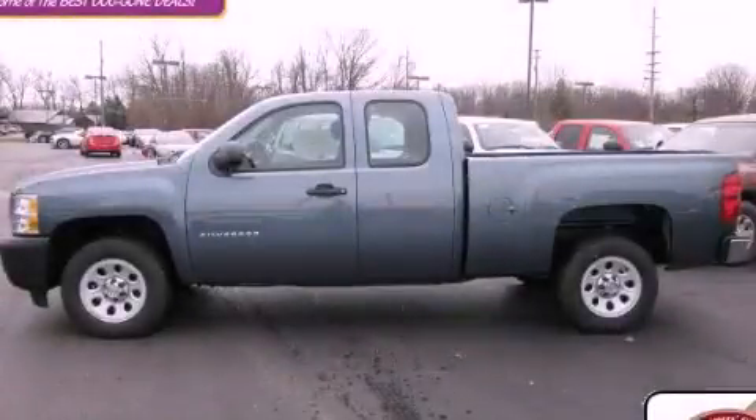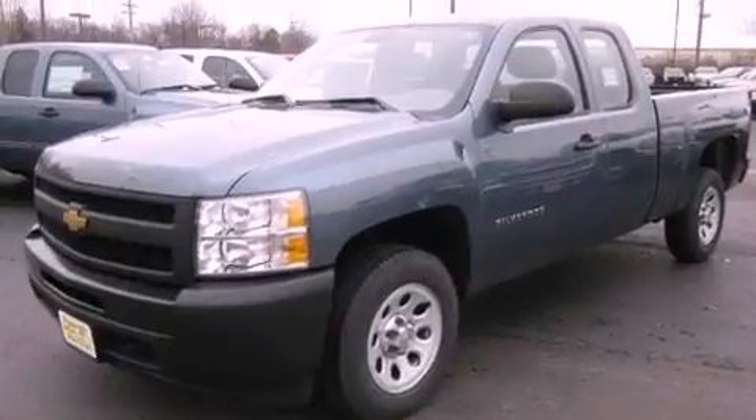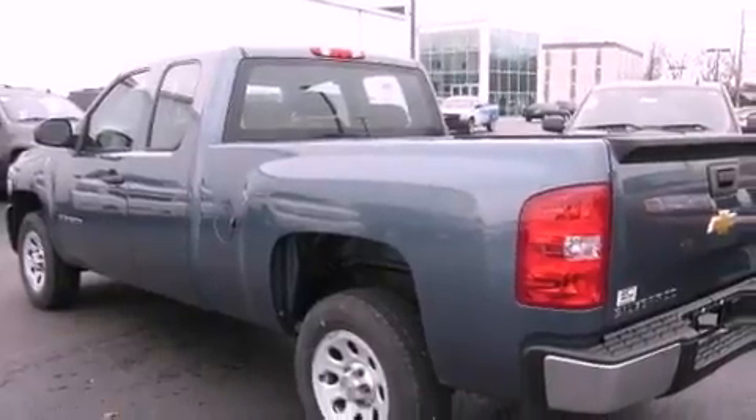This is a brand new 2012 Chevrolet Silverado. It has what you need for work as well as what you want for play. It features a 4.3-liter six-cylinder engine and an automatic transmission.